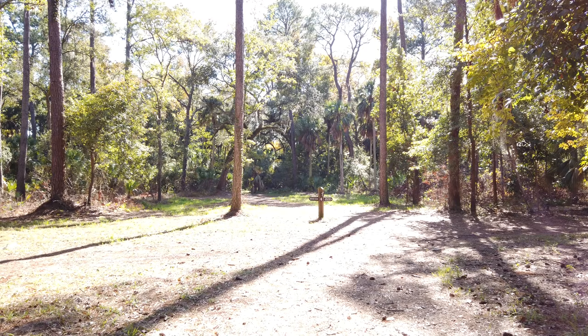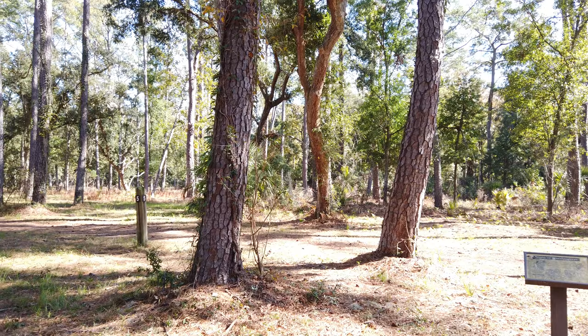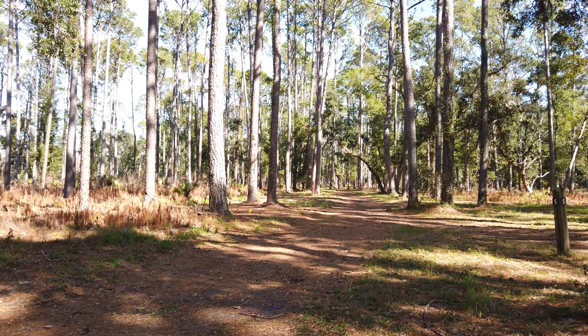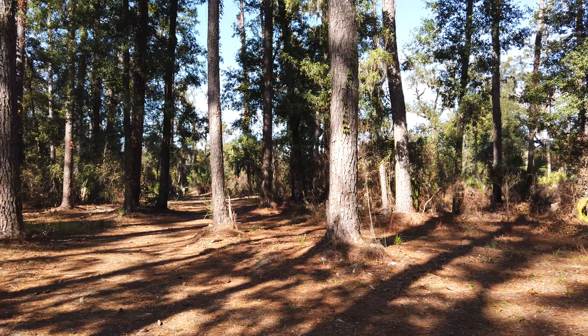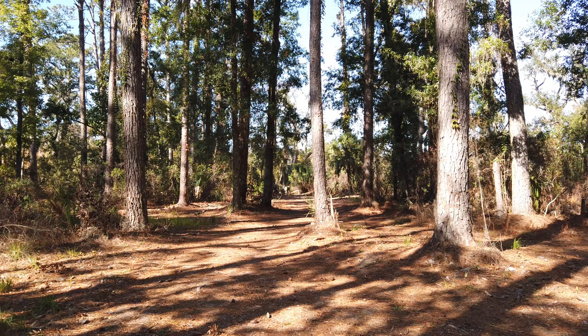Doing a trail run today. This is where I'm at — it's kind of an intersection between a bunch of different paths. The question is which way do I go, and more importantly, how do I get back? Right now the way back is right there, straight ahead. Let's see which way to go next.